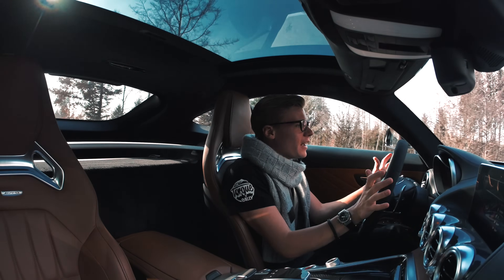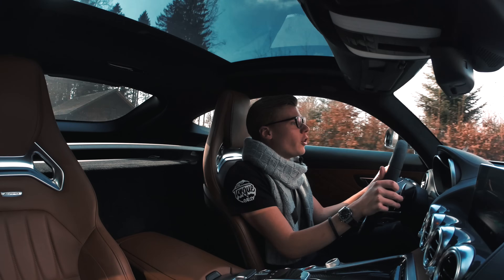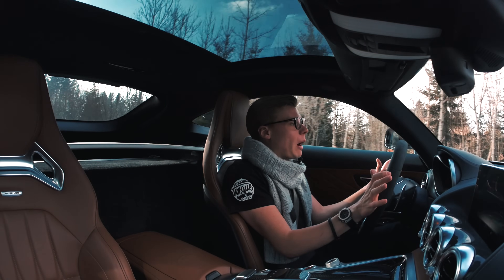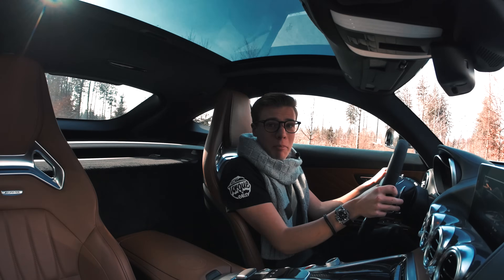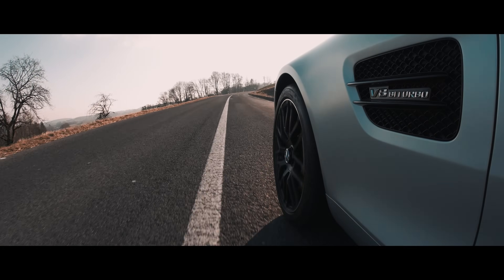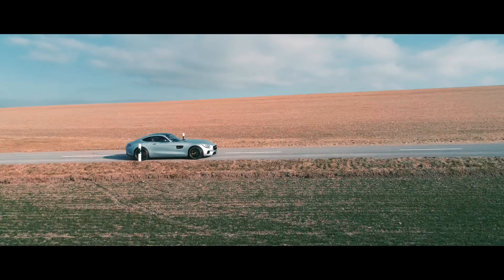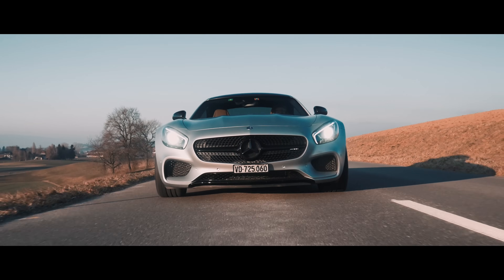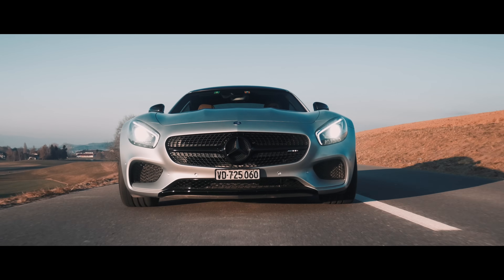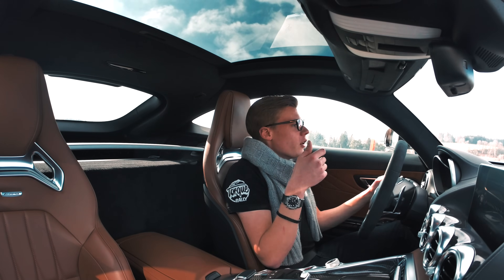What we have here is a V8 4-liter twin turbo, 510 horsepower. It's a beast! I hope you can hear the noise — crazy bear rumble. This car is just unbelievable. A bit too excited, a bit too fast. But in fact, this is what this car has been made for.